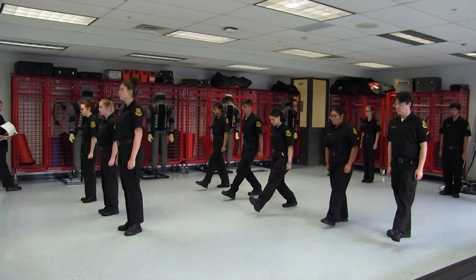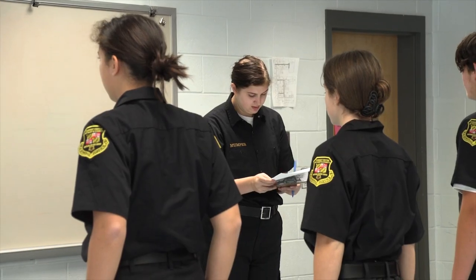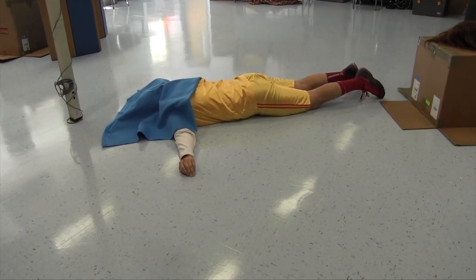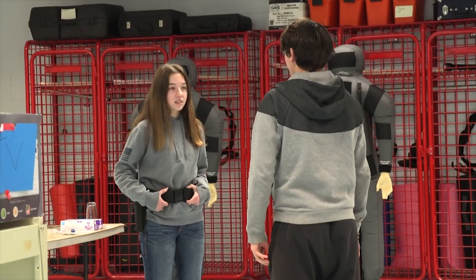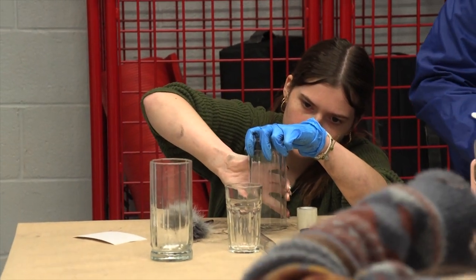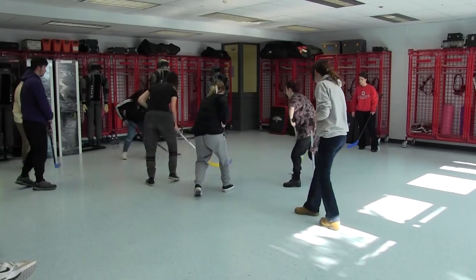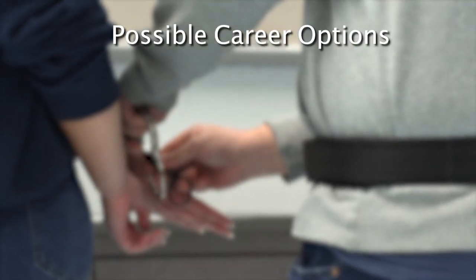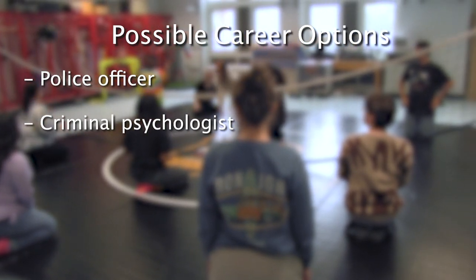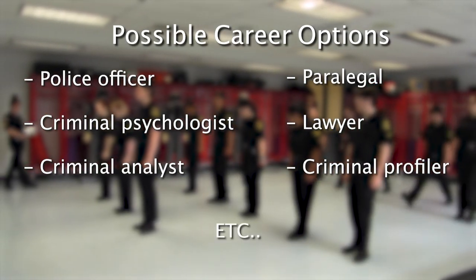Criminal Justice. Students in this program are provided with insight into the criminal justice system, law enforcement, and court correctional systems. Crime Scene Investigation is also covered in this program. Other topics include constitutional law, criminal law, traffic law, juvenile law, and crime scene investigations. Students will be required to participate in uniform inspections, physical training, and mock scenarios. The criminal justice field has many career options beyond police officer, including criminal psychologist, criminal analyst, paralegal, lawyer, criminal profiler, and more.